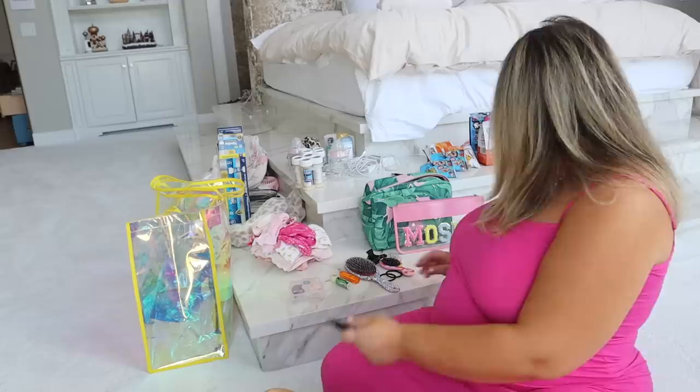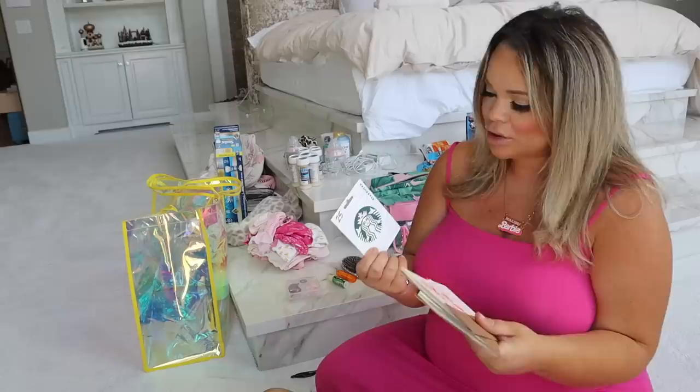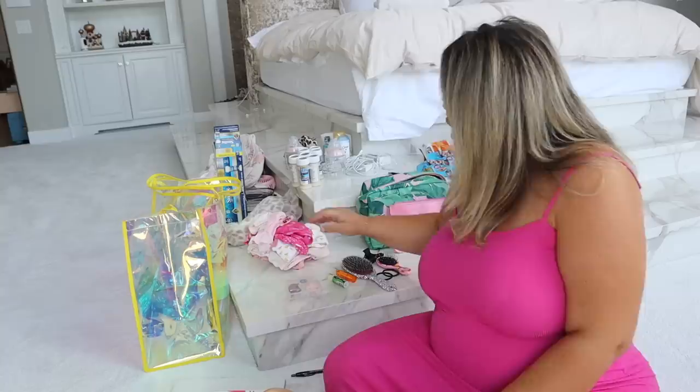We have a couple of toiletry bag options and a snack bag option. We have thank you cards for the nurses with a little Starbucks gift card — I have four of them, hopefully that's enough for the nurses. We also have the tablets. And I got slippers from Target specifically for the hospital — they're really cozy — so I'll put those in with the clothing.